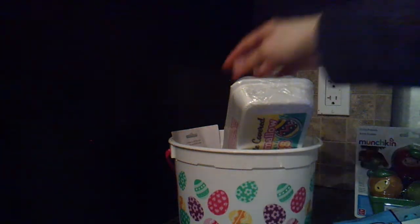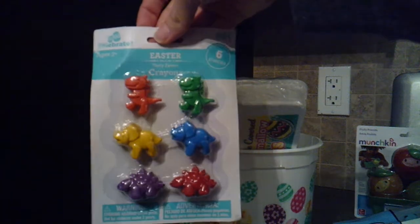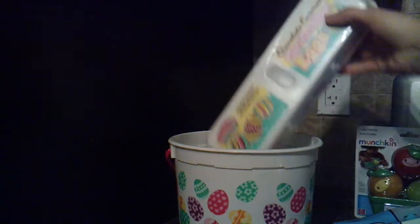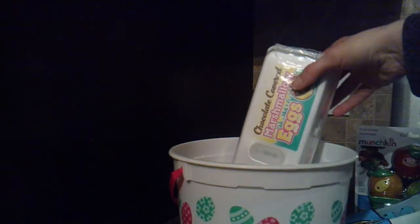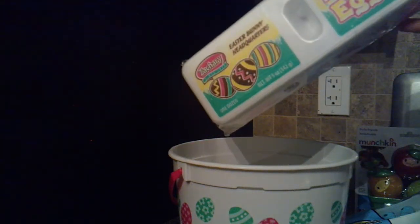I also got Cottontail White Cheddar Cheese Balls from Walmart in the States — and I believe they have them at Walmart in Canada too. We got little Easter dinosaur crayons, a little chocolate bunny, and from Walmart in the States, Easter Bunny chocolate-covered marshmallow eggs. The little bucket was also from Walmart in the States.